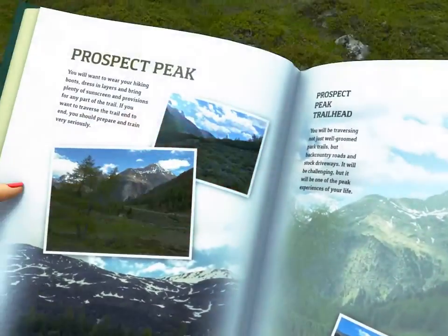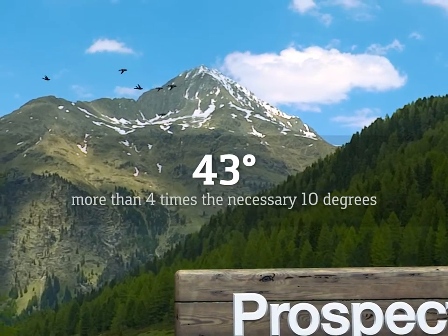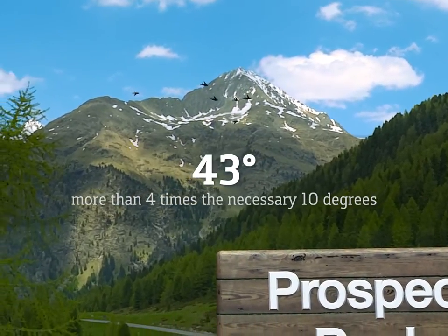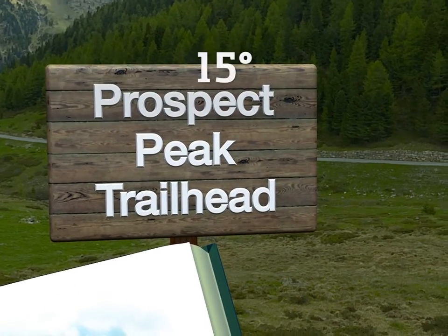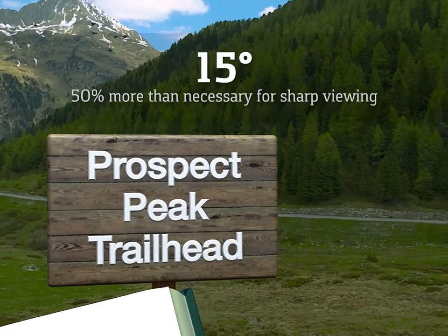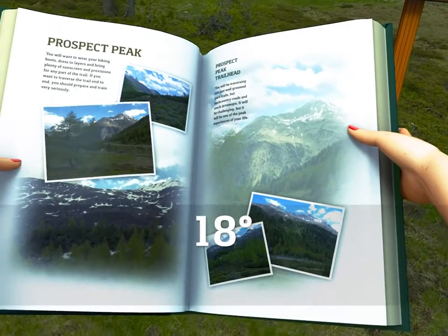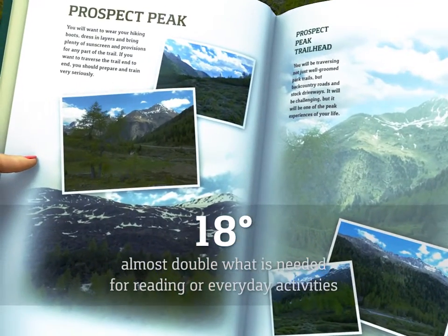In the Novel lens design, the distance viewing area is 43 degrees, more than four times the necessary 10 degrees. This is beneficial for easy fitting and easy wear. The intermediate viewing area is 15 degrees, 50% more than necessary for sharp viewing of a computer screen or vehicle dashboard. And the near viewing area is 18 degrees, almost double what is needed for comfortable reading or everyday activity.